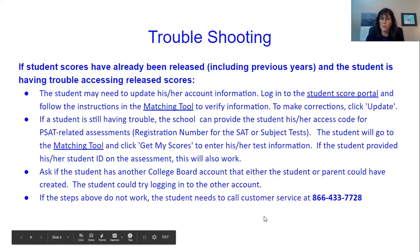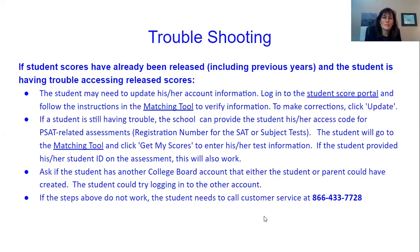So this is a lot of information that hopefully you won't need, but for troubleshooting: if after the scores have been released you're still having trouble accessing the scores, you may need to update your information. You can log into the student score portal, which is where you would also get your scores, and follow the instructions to match it. If you're still having trouble after that, the school does have all your score reports and all of the information so that we can send you the report and a registration number that you will then be able to use to create your account or match it up.